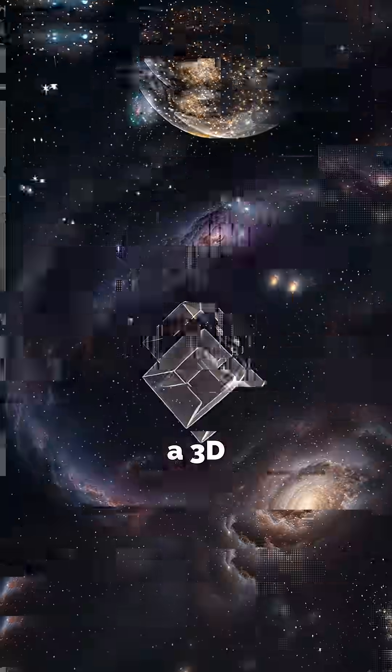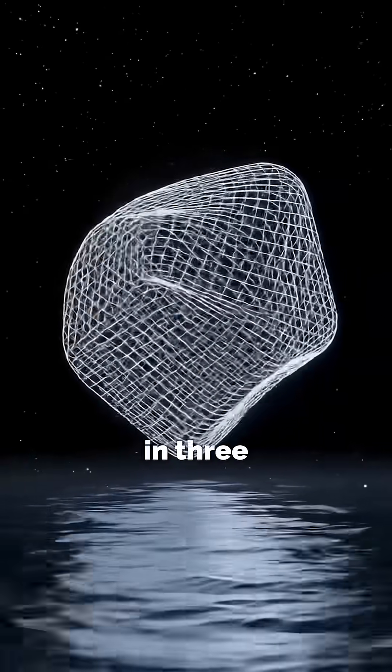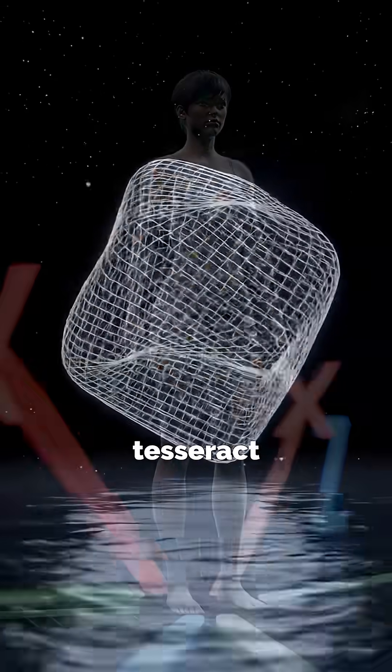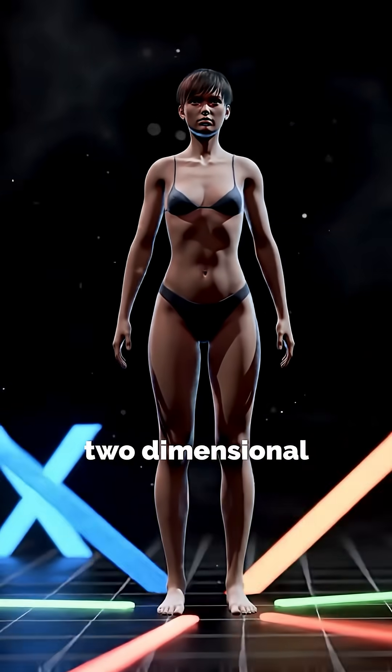But what you're seeing is only a 3D shadow, a projection of the real thing. Since we live in three dimensions, we can't truly see or comprehend what a real tesseract looks like. Even our eyes only process two-dimensional information.